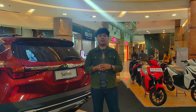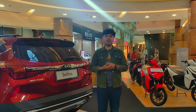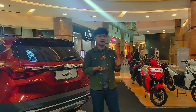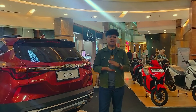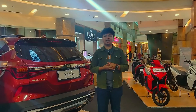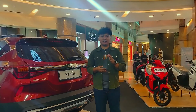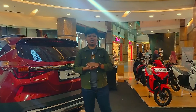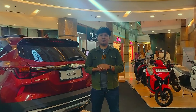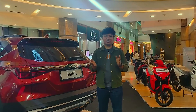Demikian tadi review singkat kita untuk mobil Kia Seltos. Untuk tahun 2023, unit Kia Seltos sudah bisa dipesan di Pekanbaru — mereka sedang mengadakan pameran Autofest di Mall SKA. Teman-teman yang belum sempat hadir bisa datang langsung ke dealer resminya di Jalan Arengka, dan bisa menghubungi kontak sales yang ada di kolom deskripsi. Terima kasih sudah menonton, jangan lupa like, komen, dan share sebanyak-banyaknya. Untuk review mobil lainnya bisa lihat di channel YouTube kita. Sampai jumpa di video berikutnya!